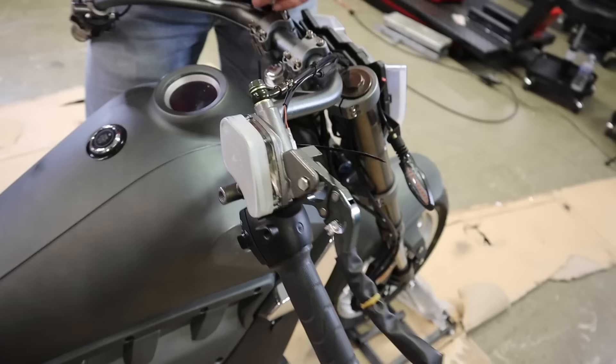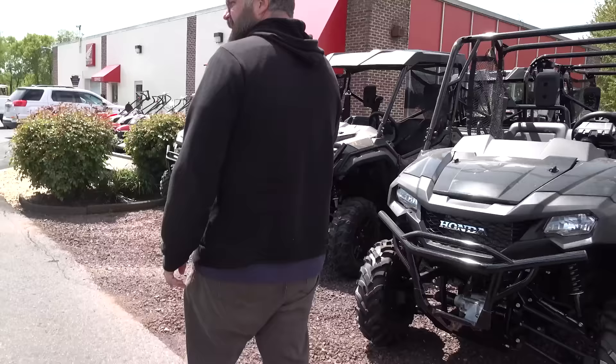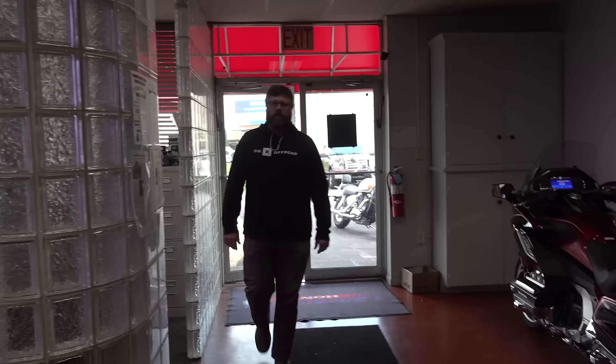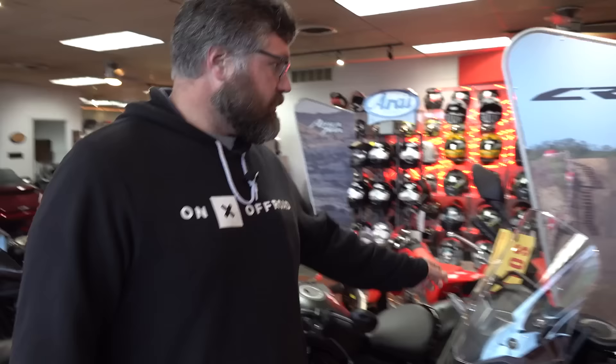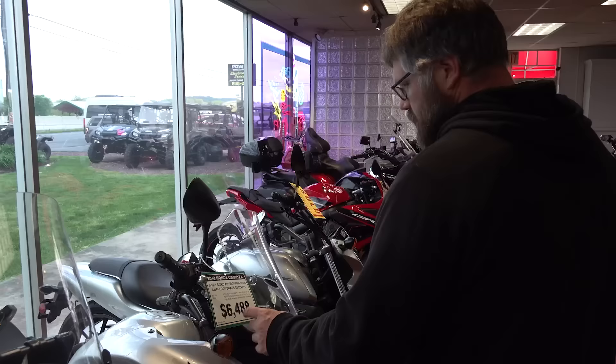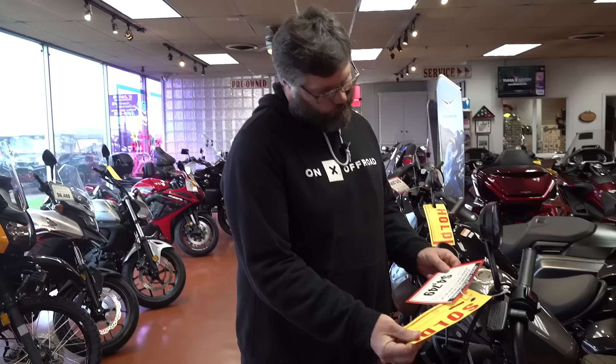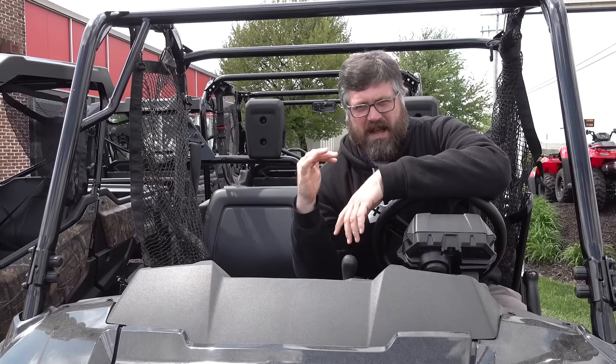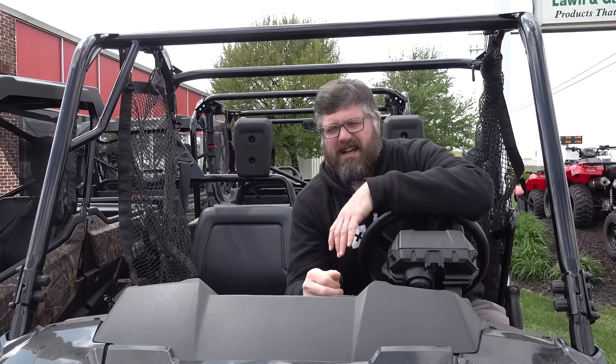I'm really hoping maybe we can find a Ruckus, a Metropolitan, one of the new ADV 150 scooters, or a Grom — anything like that is going to be right in our price range. They didn't have any Groms, Navis, Ruckuses, or ADV 150s. Nothing in the Honda line in that price range — they sold everything. I've got $3,700 burning a hole in my pocket and I can't seem to find a bike.